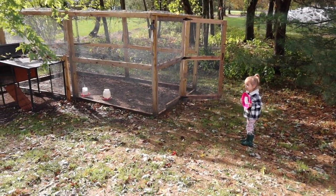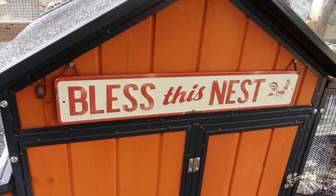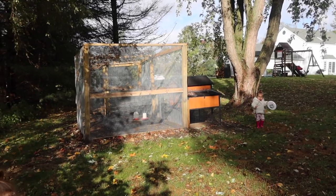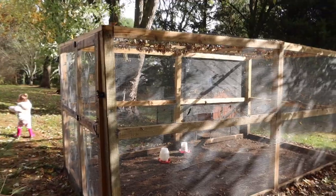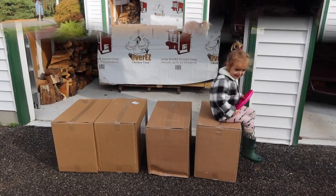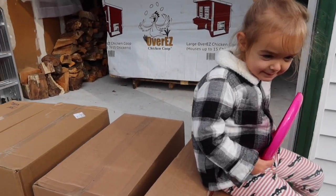Hello everyone and welcome to my channel. My name is Alyssa and this is Dreaming of the Farm. This video is sponsored by Over Easy Chicken Coops. What we are sharing now is our current chicken coop situation. This is our old coop and we bought it from Tractor Supply. It was designed for six chickens, so it was a good start for our little chicken family, but it was definitely time for an upgrade and we couldn't be more grateful for this sponsorship with Over Easy.